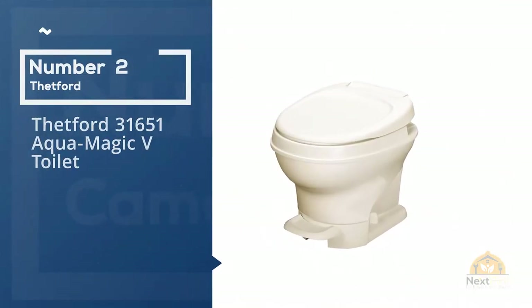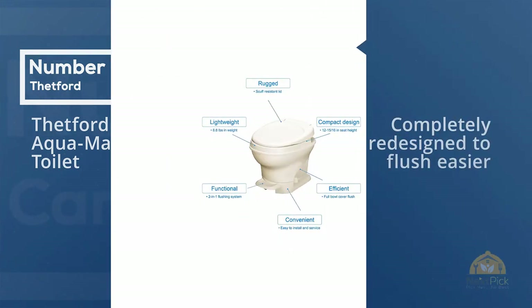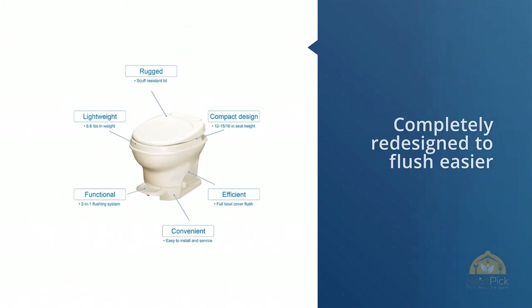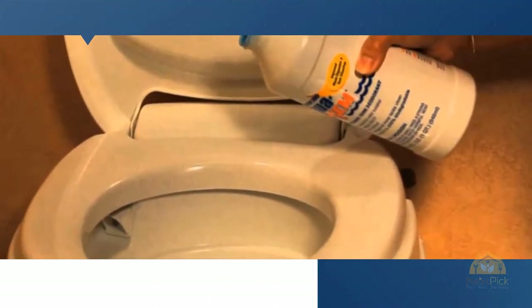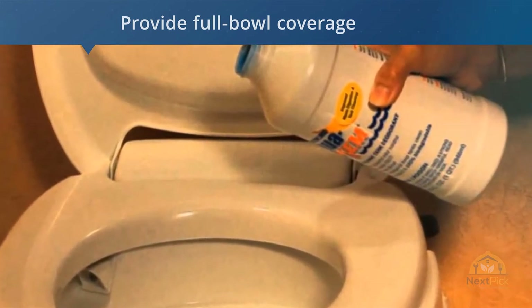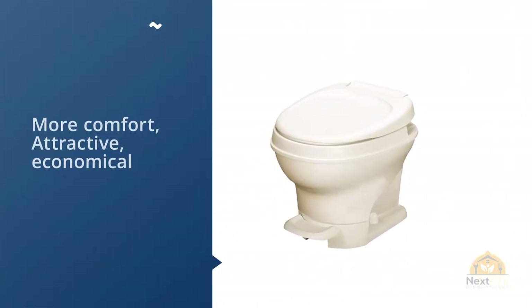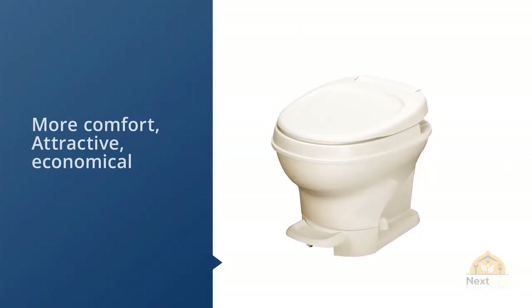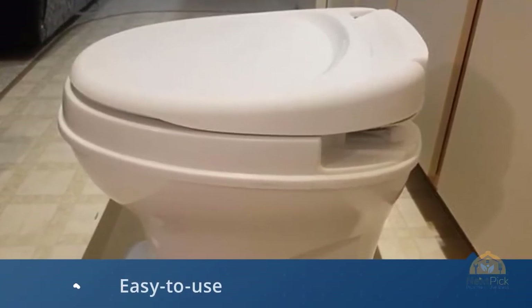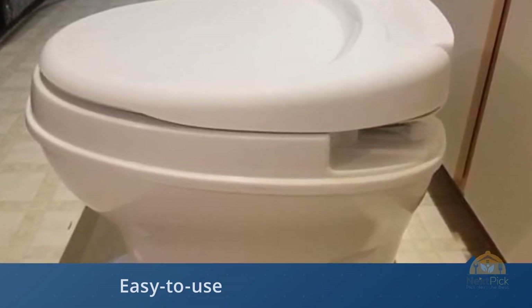Number two: Thetford 31651 Aqua Magic V toilet. Completely redesigned to flush easier and provide full bowl coverage, plus the greater height means more comfort. Attractive, economical, and easy to use, the Aqua Magic V is a proven reliable performer. Easy to use one-handle flush with full bowl coverage, lightweight, easy to install, use, and service. Textured lid sheds water and resists scuffs.